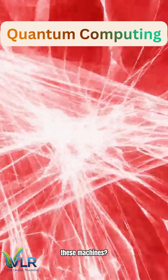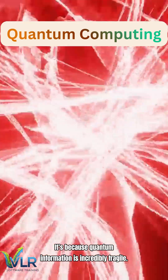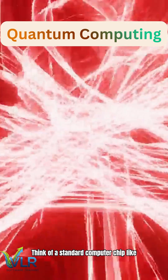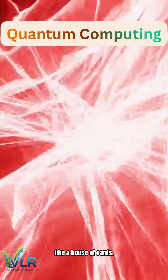So, why do we need to freeze these machines? It's because quantum information is incredibly fragile. Think of a standard computer chip like a rock — it's tough. But a quantum bit, or a qubit, is like a house of cards.